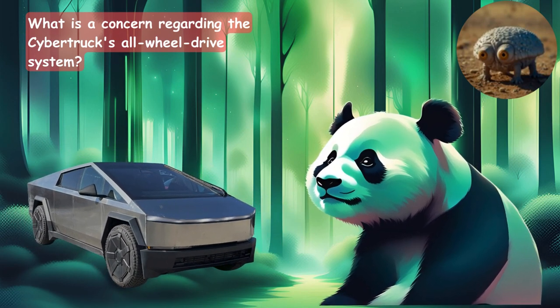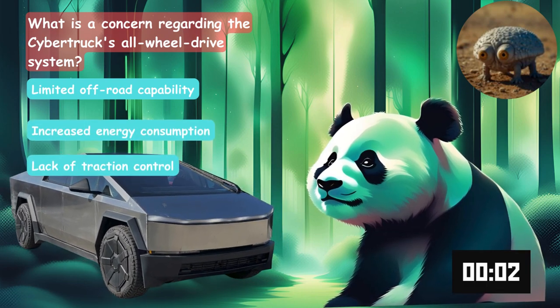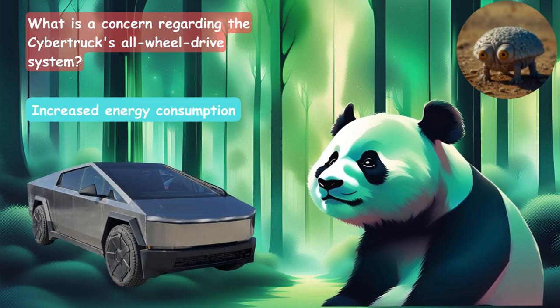What is a concern regarding the Cybertruck's all-wheel drive system? Is it the limited off-road capability, the increased energy consumption, or lack of traction control? The answer is increased energy consumption.